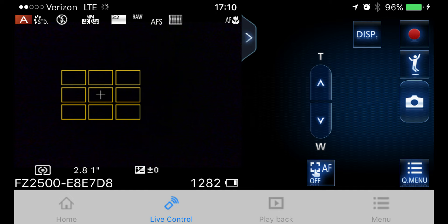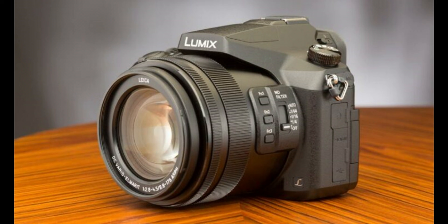For stills, the FZ2500 is a very capable system thanks to the high-resolution 1-inch sensor. This enables sensitivities up to ISO 25600 and continuous shooting rates of up to 50 FPS with an electronic shutter and 12 FPS with a mechanical shutter. Built-in Wi-Fi connectivity makes it easy to control and transfer photos to your mobile devices, and a variety of 4K photo modes leverage the power of 4K video to provide another method to capture fast action.